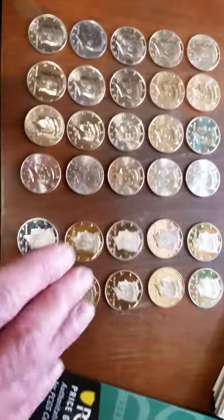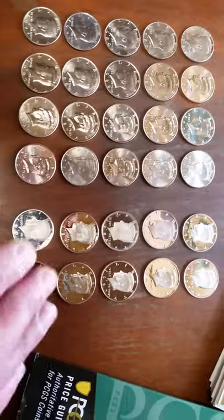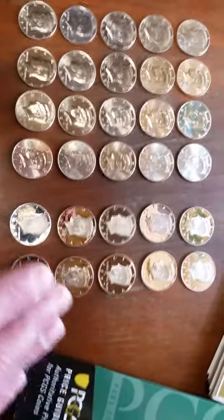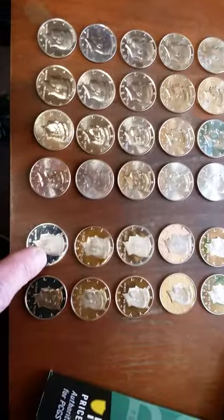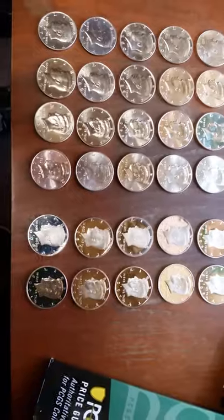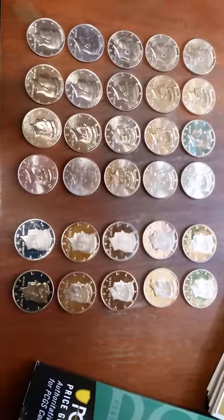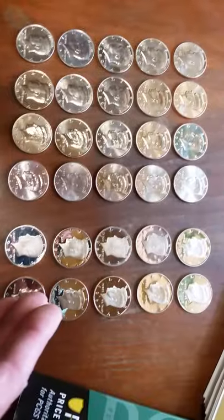These proofs over here — I've got 10 of them — are conservatively valued at around five dollars each. Some can fetch more, upwards of ten to almost fifteen dollars. These are all in great shape except for this one, which has a little scar, probably due to the rolling machine.